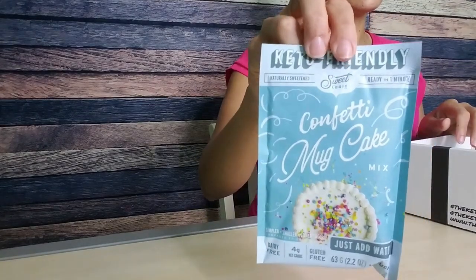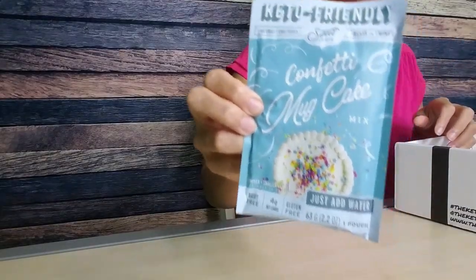Oh my gosh, is this Sweet Logic? It is! It's Sweet Logic Mug Cake — confetti mug cake. I tried the red velvet mug cake last month in the Keto Crate, but I definitely prefer a white confetti cake. This is mug cake powder — you put it in a mug, add an assortment of ingredients, pop it in the microwave, and it makes a delicious mug cake. Nutritionally, one pouch is 210 calories, 16 grams of fat, 34 carbs, but a lot of that is allulose, six grams of dietary fiber — so four net carbs — and eight grams of protein. It also needs one tablespoon of butter and one egg to mix with it, but I don't care — I am so excited about this.